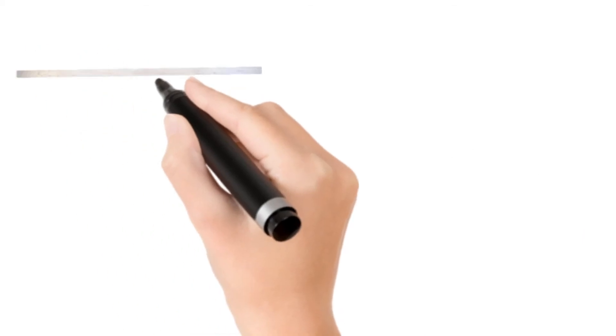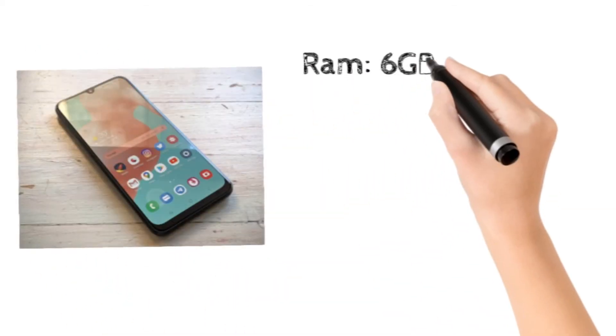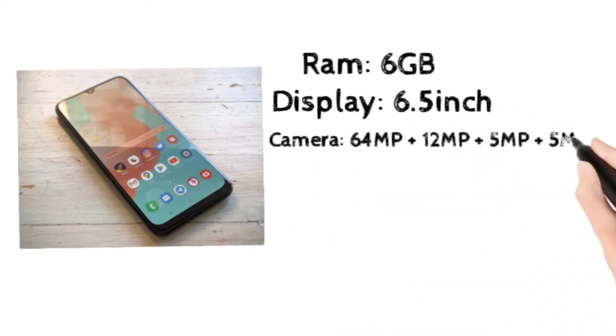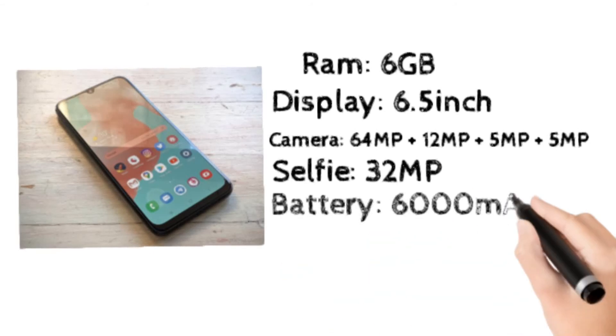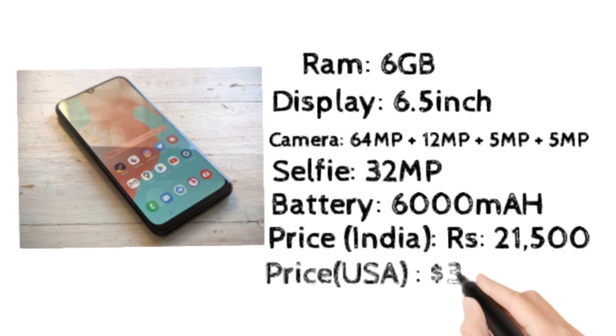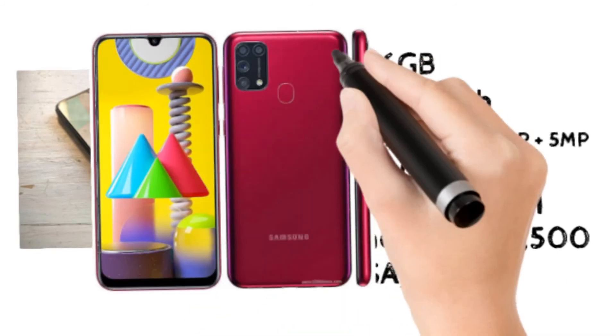At number 8, Samsung M31s. It has 6GB RAM and a 6.5 inch display, a 64 megapixel rear camera, a 32 megapixel selfie camera, and a big 6000 mAh battery. It costs 21,500 rupees in India and $310 in the USA.